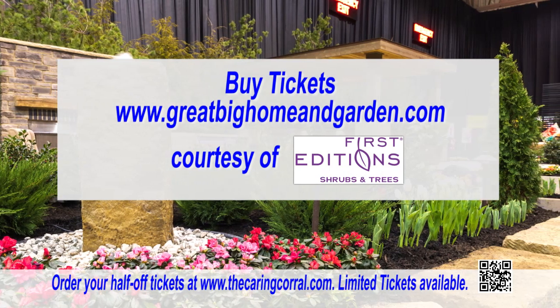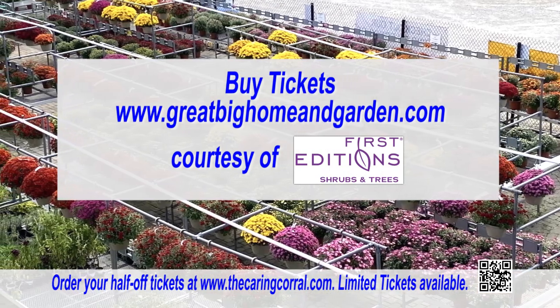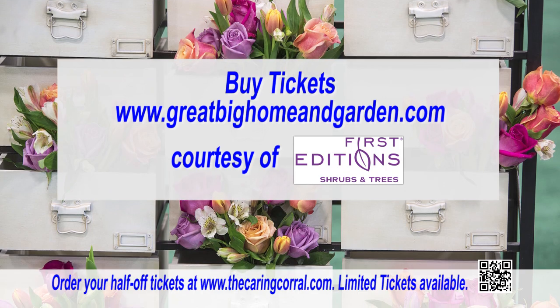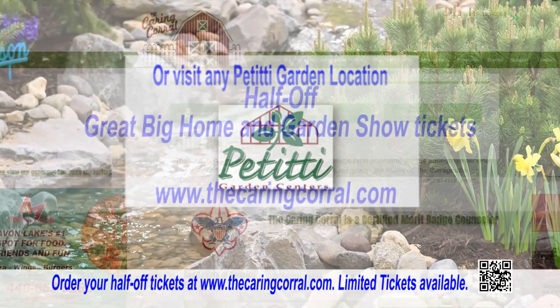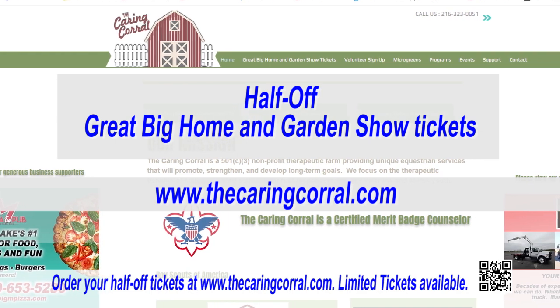So how do we get tickets? Visit greatbighomeandgarden.com and purchase your discounted tickets, or visit any Petiti's Garden Center. You can also go to thecaringcrowd.com and get tickets half off.